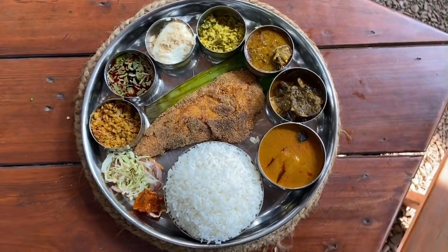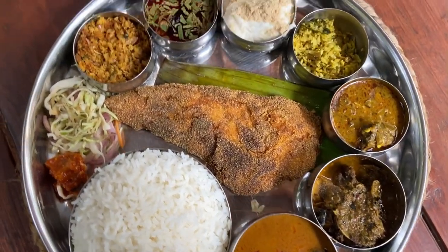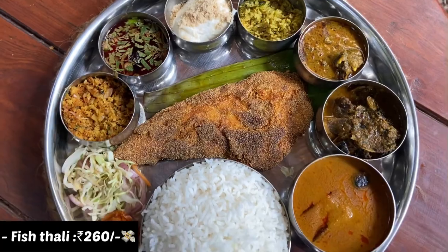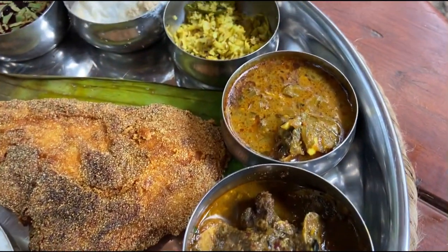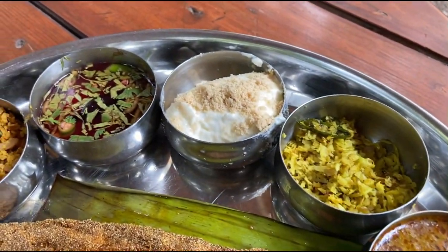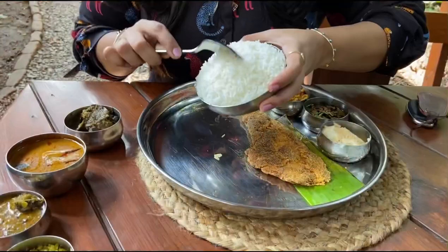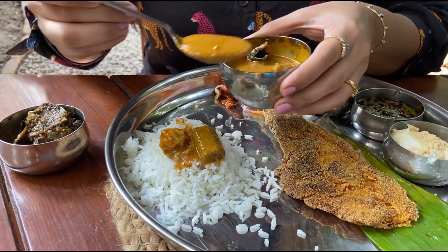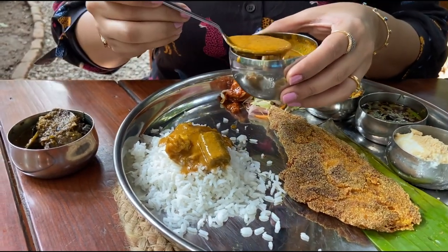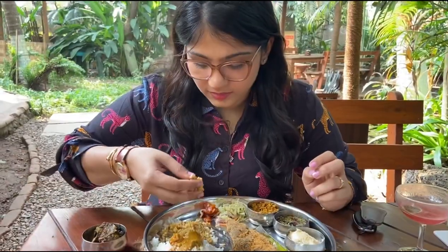Lastly, I tried their fish thali which has a lot of different elements in it. The thali has steamed rice, prawn curry, tisrio sukha, one chicken dish, one sabzi, saradura, sol kadhi, rice, prawns, kismur, some salad, some pickle, and rava fried fish. In my thali there was also tonak. All the elements are well prepared. The fish is crispy fried, the prawn curry is very creamy, the tisrio has a nice unique preparation, and their saradura is super delicious and creamy.